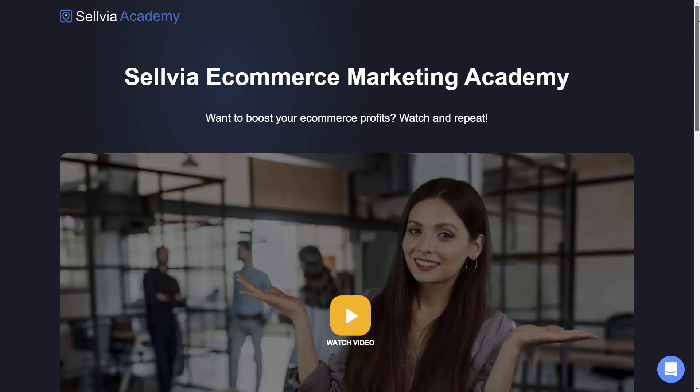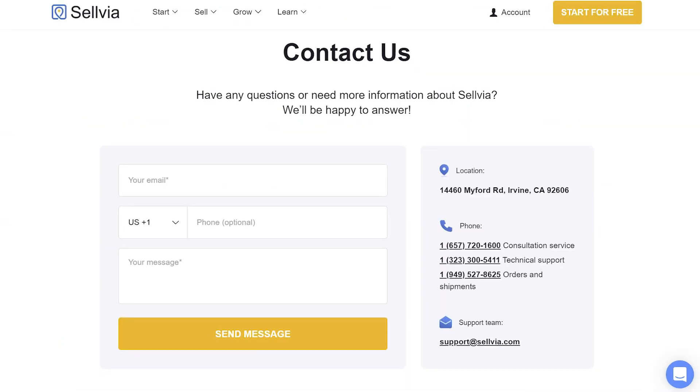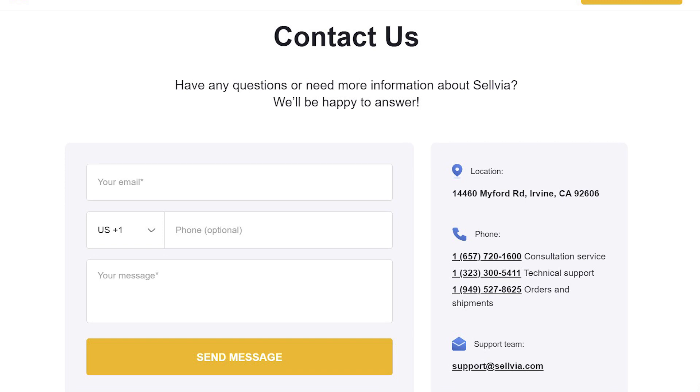Learn how to advertise your store in Sellvia Academy and get started with your promotion. If you have any questions, please contact the Sellvia support team.